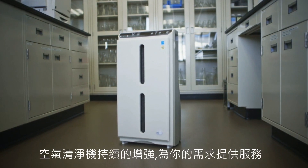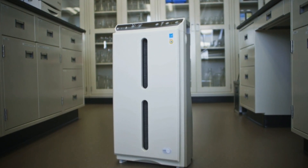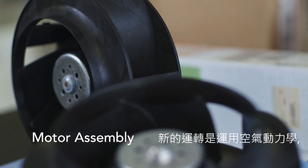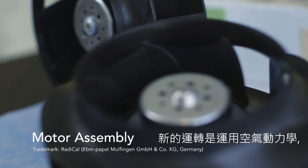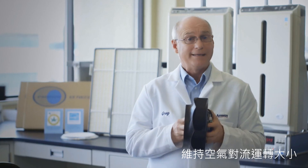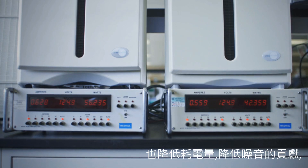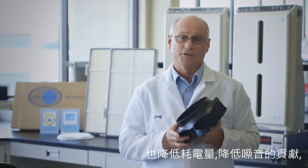The improved Atmosphere air purifier has multiple enhancements to better serve your needs. The new Radical fan blade is aerodynamic and allows the motor to run at lower speed while maintaining claims on airflow and room size. The fan blade also helps reduce power consumption and is a big contributor to the reduction in sound.